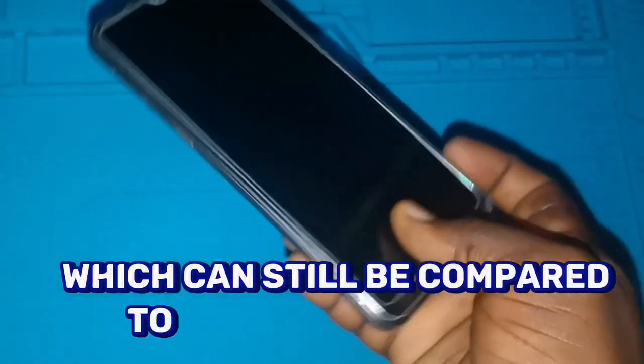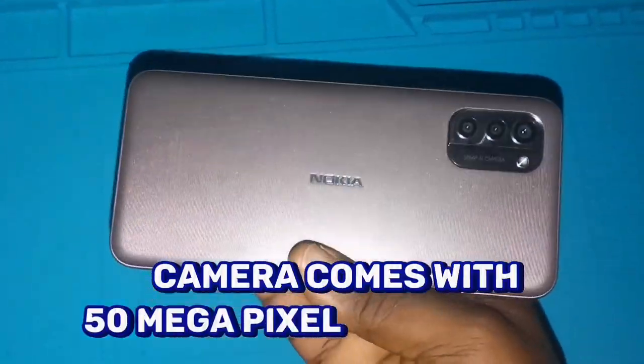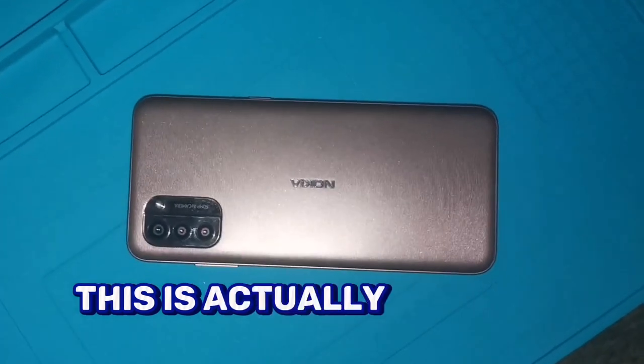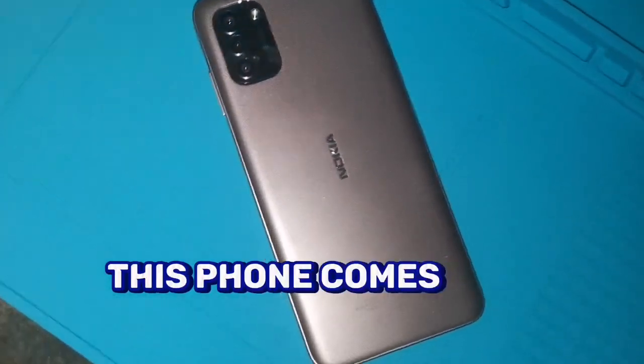For the battery, it comes with a 5,050 mAh battery capacity, which can still be compared to some phones launched even this year. The camera comes with a 50-megapixel rear camera and an 8-megapixel front camera. This is not a 5G phone — it is a 4G phone because it's a low-budget device.